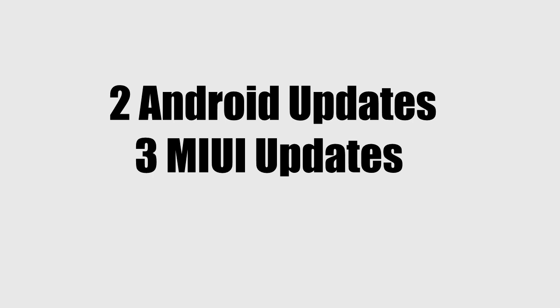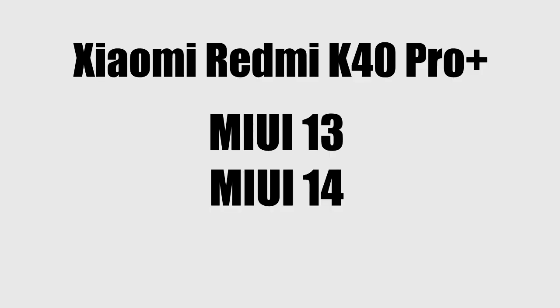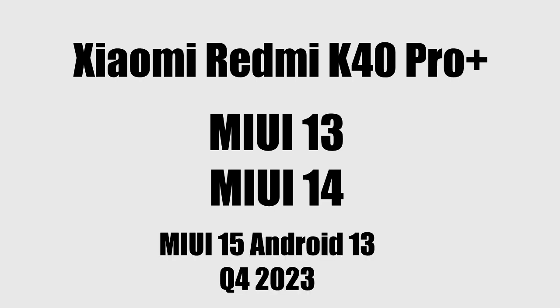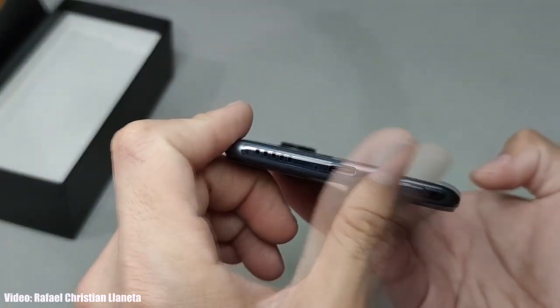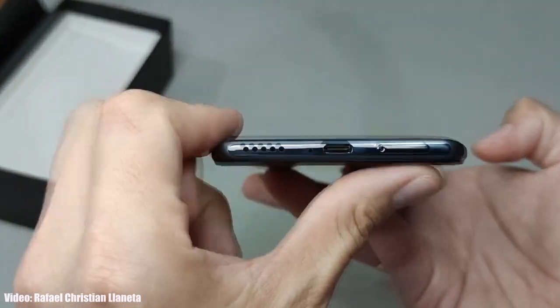Apart from Android updates, Xiaomi also gives MIUI updates to their smartphones. Xiaomi gives two years of Android updates to Redmi K series smartphones and along with that they also give three major MIUI updates. Your Redmi K series smartphone has already got two MIUI updates, so there are chances you will get the MIUI 15 update based on Android 13 by the end of this year. But for now, your Redmi K series smartphone has been officially discontinued and will not get Android 14.